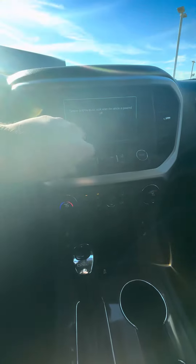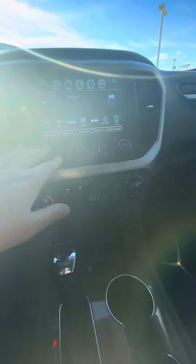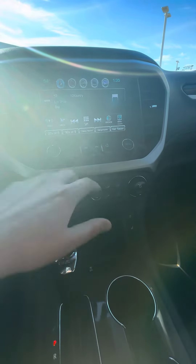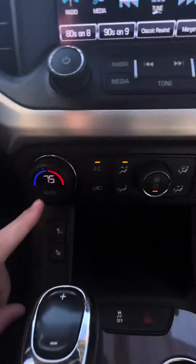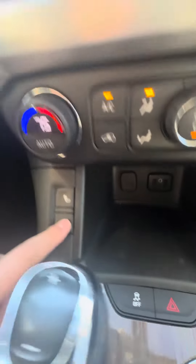Since our remote start is on, I just put my foot on the brake and hit the push-to-start button. It is going to have your infotainment center, which has SiriusXM, Bluetooth, and a backup camera. It does also have dual climate control and heated seats right here.